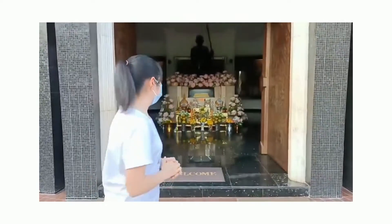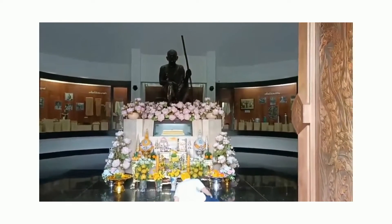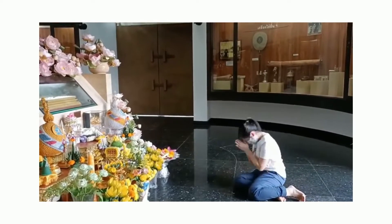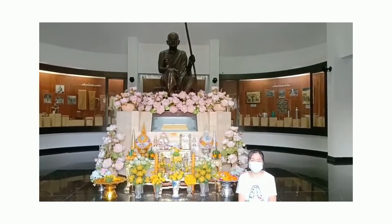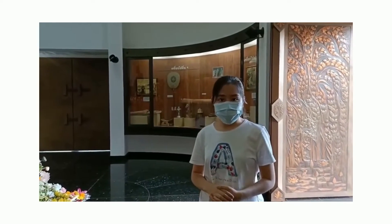We are going to worship and pray at holy things here. Most people will contemplate important things in this museum. Now we are going to walk around the museum.